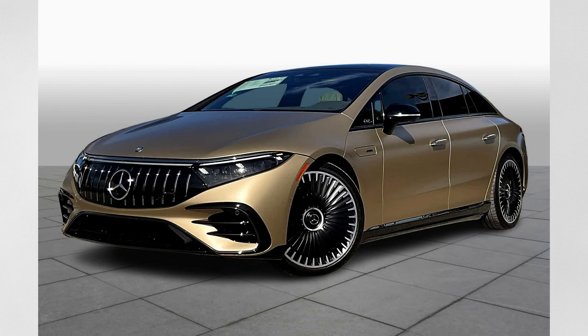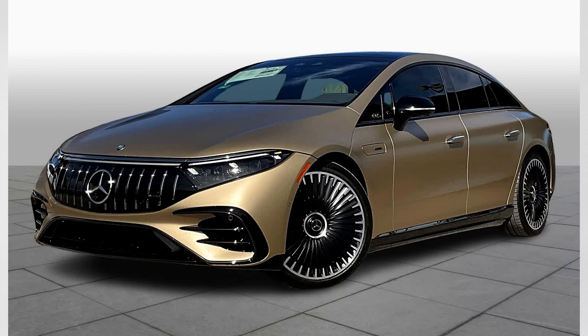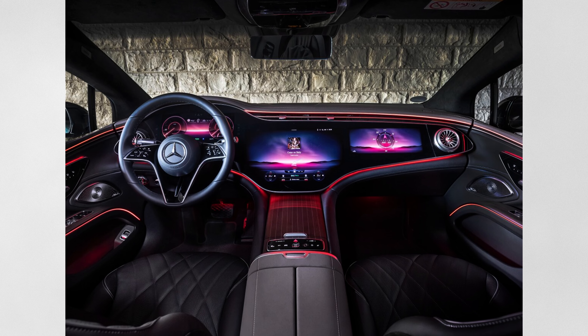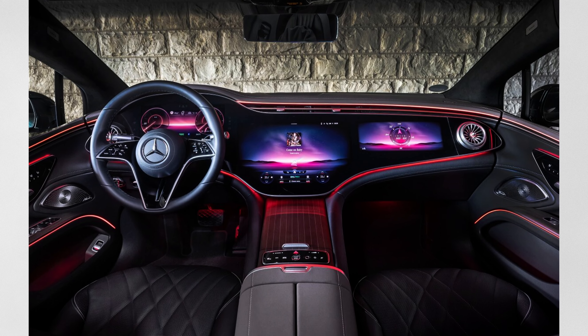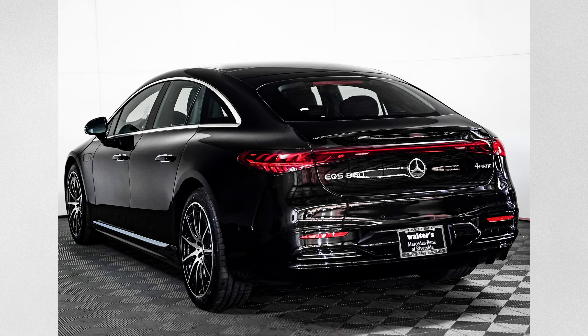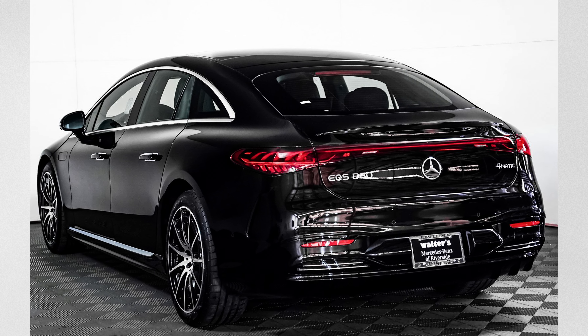Also from Mercedes, we have the EQS, which is the battery-electric version of the S-Class. It starts at around $106,000, makes about 649 horsepower, 700 pound-feet of torque, and has a range of around 285 miles before you need to recharge.